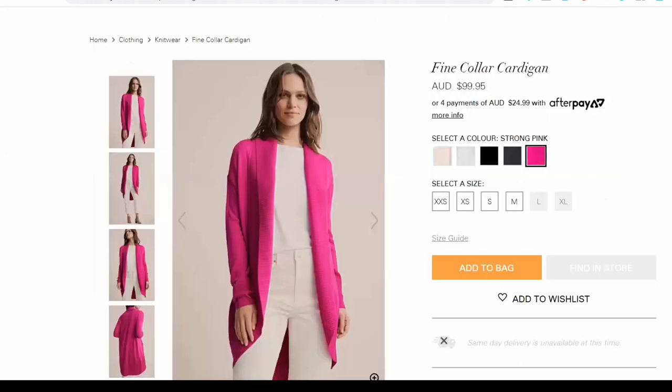Next up, we've got from Witchery the Fine Collar Cardigan, which is $99.95. This comes in heaps of colours — you've got a beautiful oatmeal, a soft white, black, dark forest green, and then also this hot pink. I had to show this hot pink — it was inspired by one of our gorgeous clients who was wearing it on a call I saw the other day and I thought I have to show everybody this. But if the stronger pink isn't for you, then there are definitely some other options.